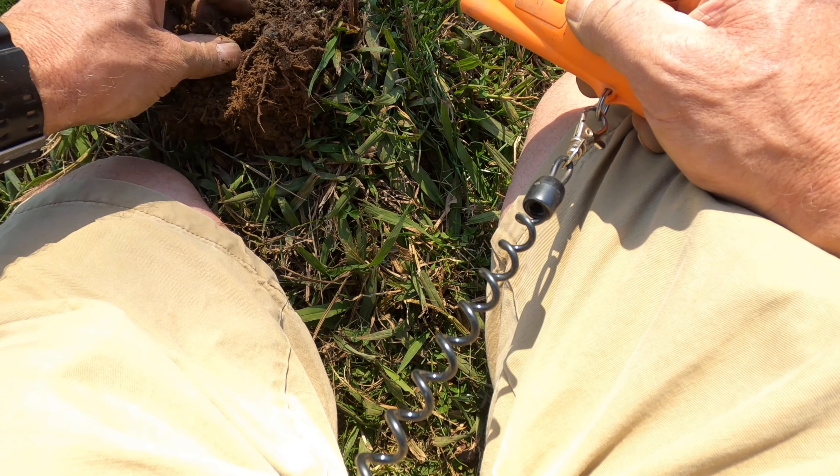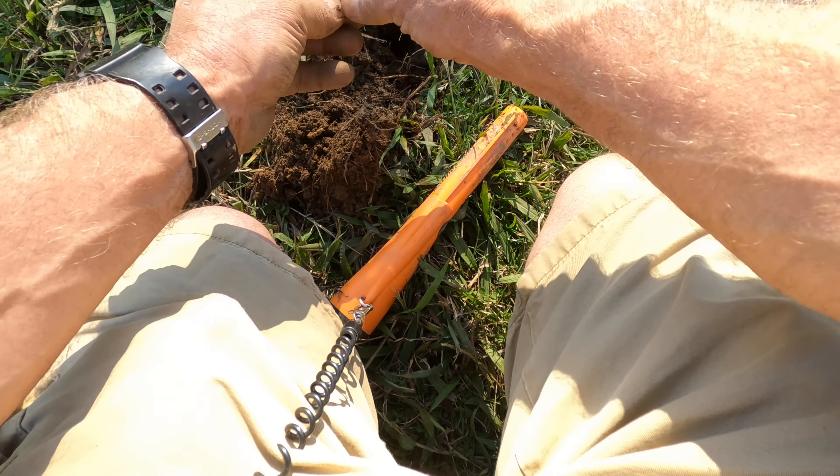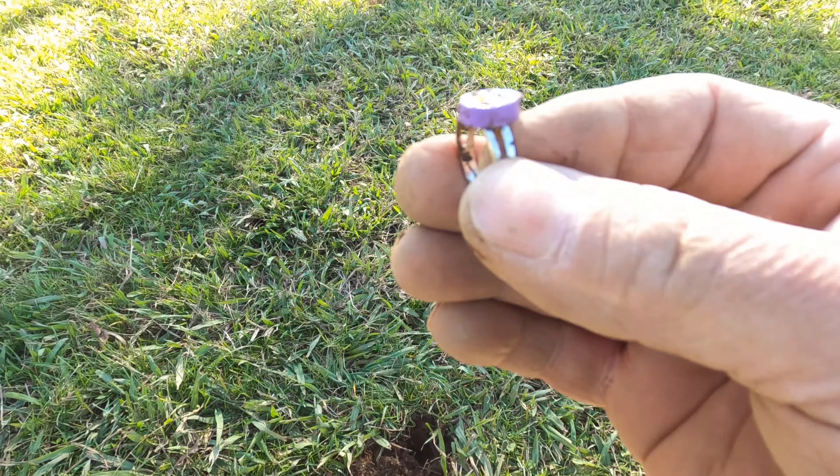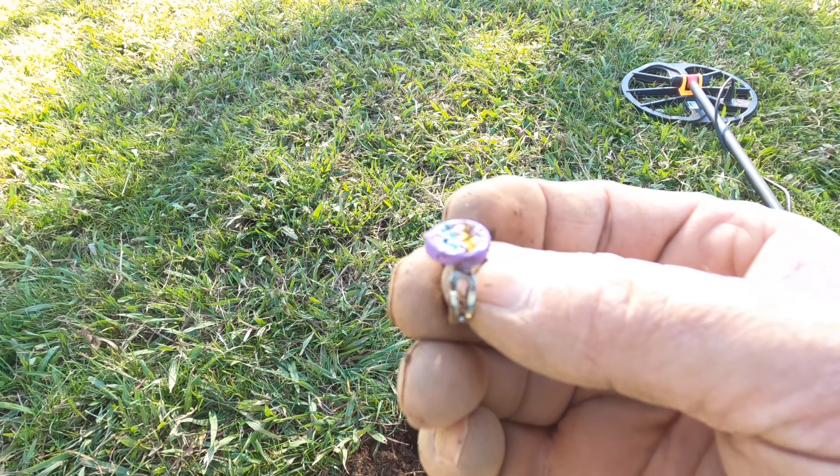Hmm, whatever it is — ah, guess what? That's kind of cute. I got a ring! All right, I got a ring. Next.